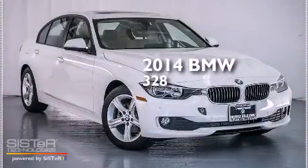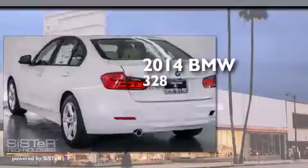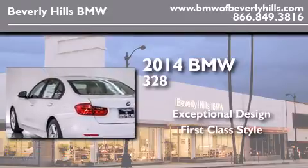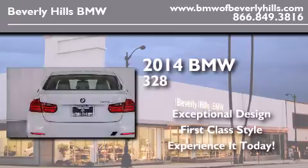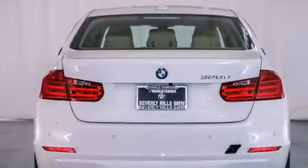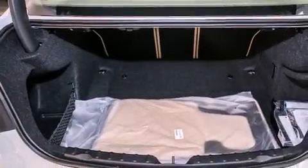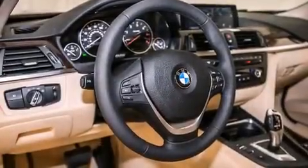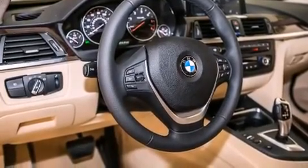This is a brand new 2014 BMW 328. Features include a power moonroof, a navigation system, BMW apps, a smartphone adapter, a leather-wrapped steering wheel, and BMW individual composition.